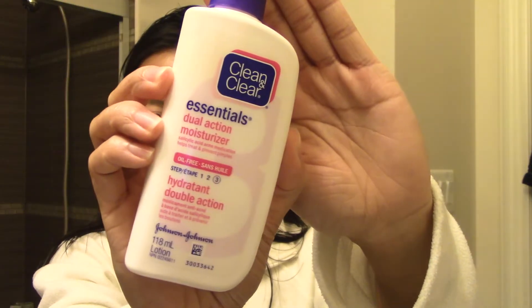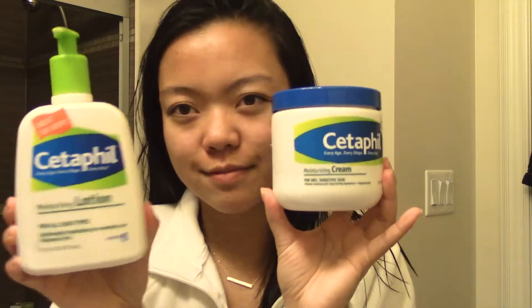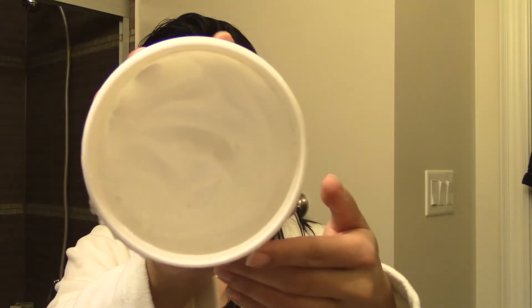For moisturizer, I'm using this dual action moisturizer. It's really lightweight and it helps treat acne, so I focus that where I break out. These are my favorite lotions by Cetaphil — the thicker ones for more dry skin. Tonight I decided to use the thicker one just because my skin was a little dry. I put that around my eyebrows, my under eye, and my eyelids, because that's where I tend to get really dry.